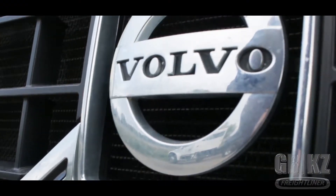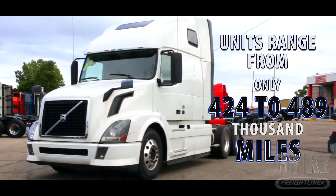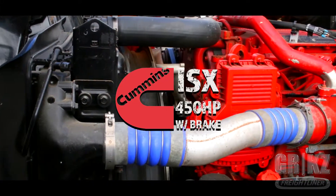It's time to make your mark. Introducing the 2013 Volvo 670. Units in-house ranging from 424 to 489,000 miles. Keep running with a Cummins ISX 450 horsepower engine.